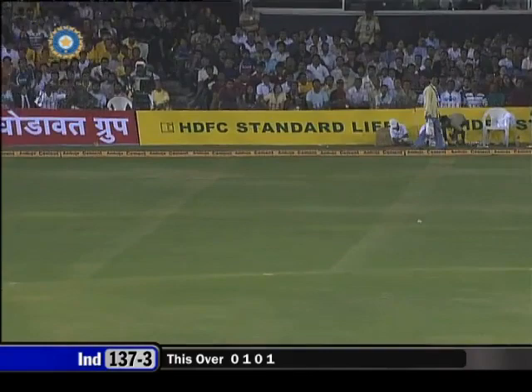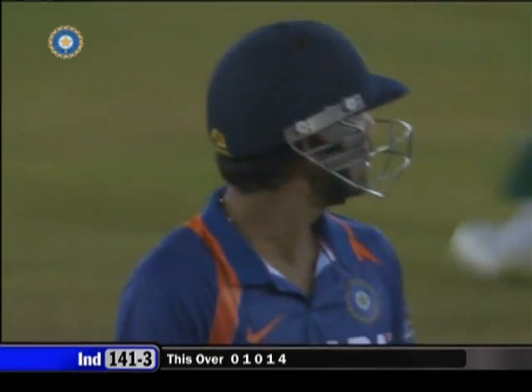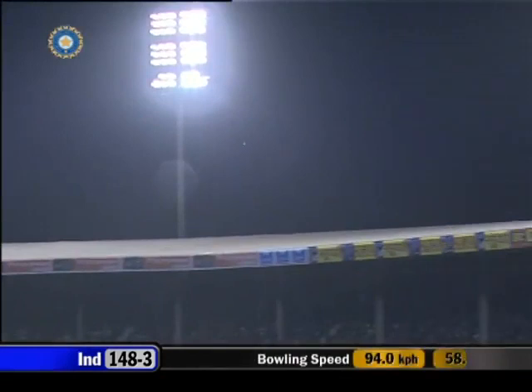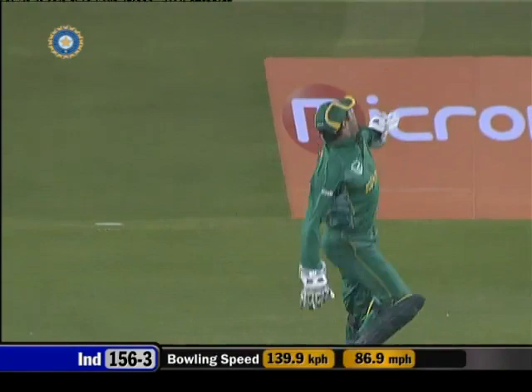Thick edge and it's a boundary — a half century there for Kohli! And now Kohli going for it. What a catch, what a lovely catch there by Mark Boucher. The danger man Mahendra Singh Dhoni is making his walk back to the pavilion.